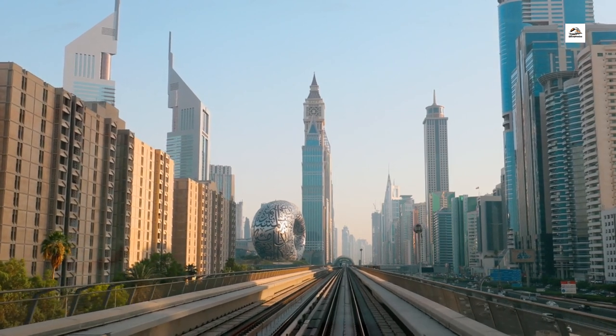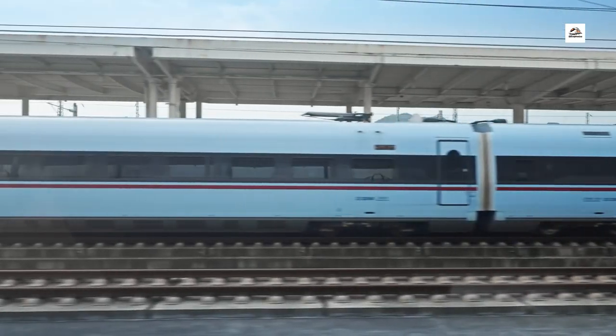Underground Maglev Experiment. Here's a mind-bending fact. Before the high-speed railway's final design, there were experiments with an underground maglev system. While this concept wasn't implemented, the sheer innovation behind exploring alternative technologies is a testament to the forward-thinking approach of the engineers.